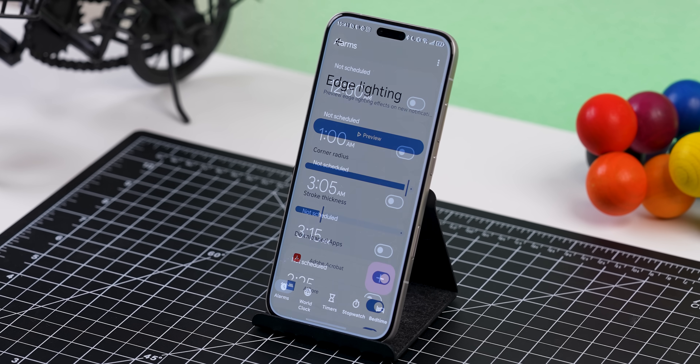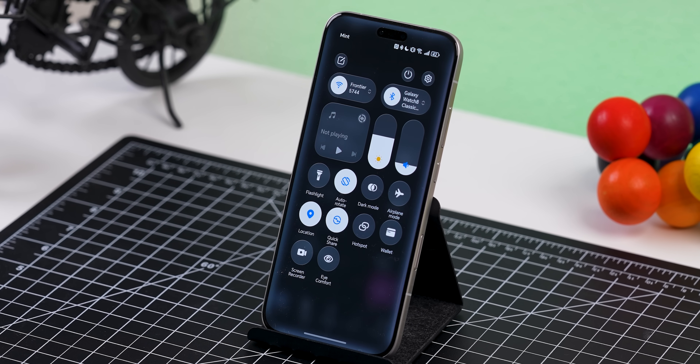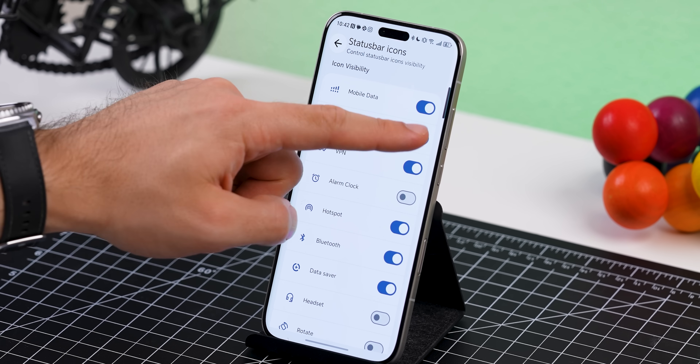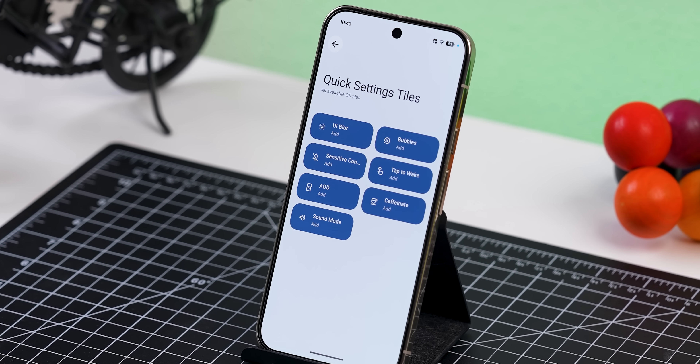And honestly, that's just scratching the surface. There are so many more mods found within this app — like you can enable edge lighting for notifications even on the always-on display for some phones, you can hide system status bar icons you never use, add extra quick settings tiles that your system doesn't support, and a lot more.